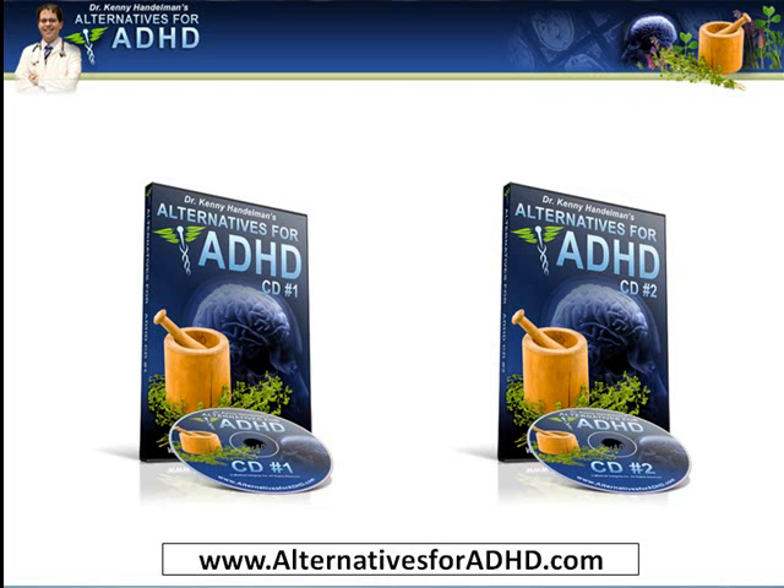Those are a few of the eight alternative treatments that I've reviewed the research for in this new CD program. To learn more, go to AlternativesForADHD.com. I hope you found these videos helpful. My goal was to provide you with information to get you started learning about alternatives for ADD and ADHD. These CDs contain well over two hours of information covering the research, the background and framework about ADD and ADHD, the alternative treatments, and how to talk to your doctor to pull these treatments together as part of a comprehensive treatment plan. If you're interested, go to AlternativesForADHD.com. Thanks for watching — my name is Dr. Kenny Handelman. Bye-bye.